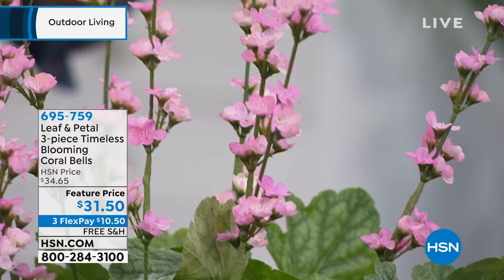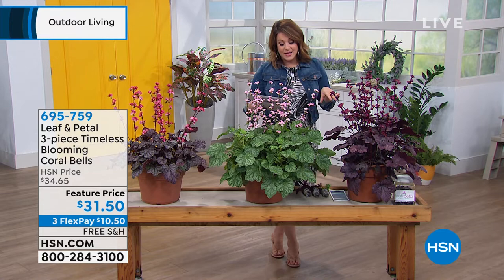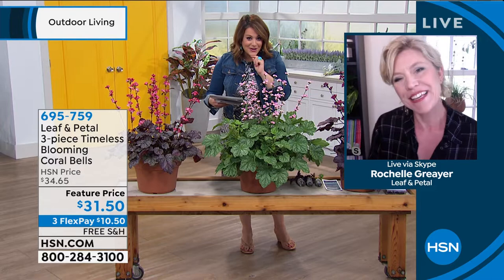Everybody's getting three plants shipped to them, so this is an example of what you'll get at home. Everybody's going to get the berry timeless, the grape timeless, and then you're also going to get the timeless night. Rochelle said — and I'm going to try to pronounce it properly — the heuchera? Heuchera, yes. How cool are these? I love how many flowers are on each one of those little reeds. Welcome, my friend, Rochelle Greyer.